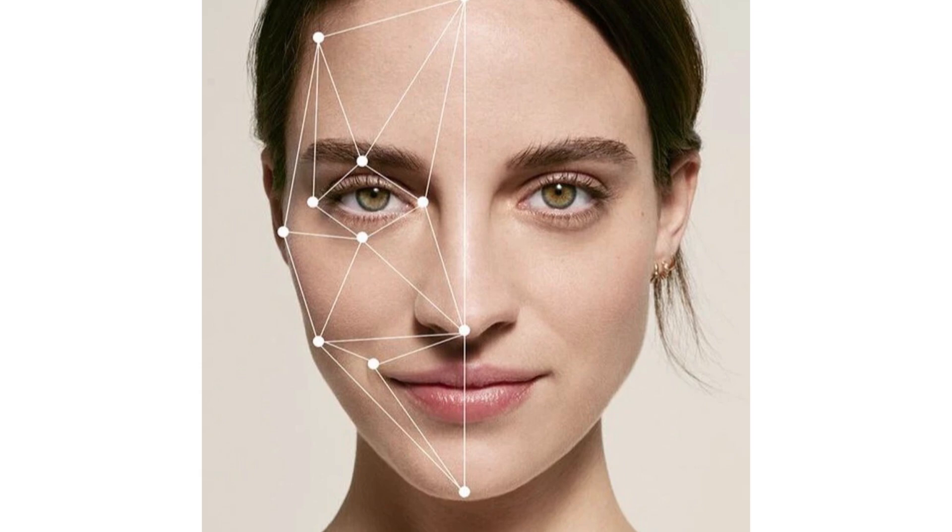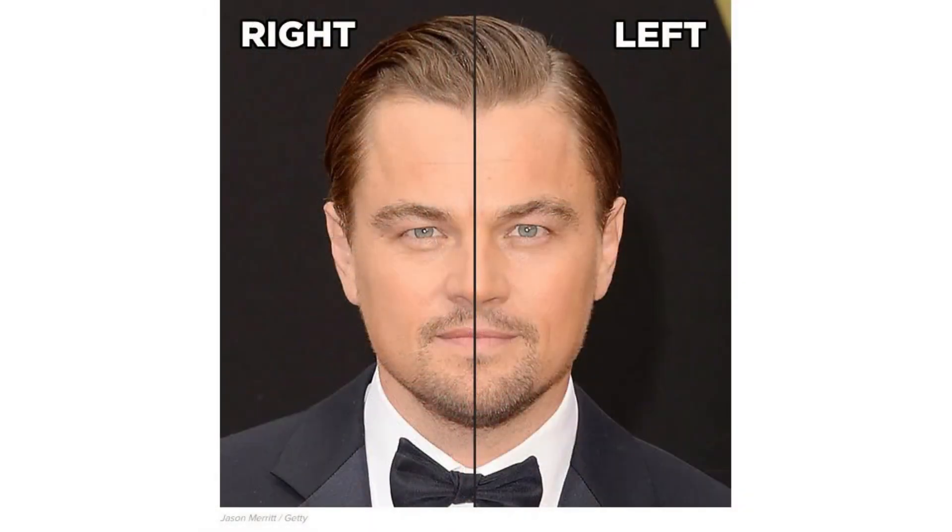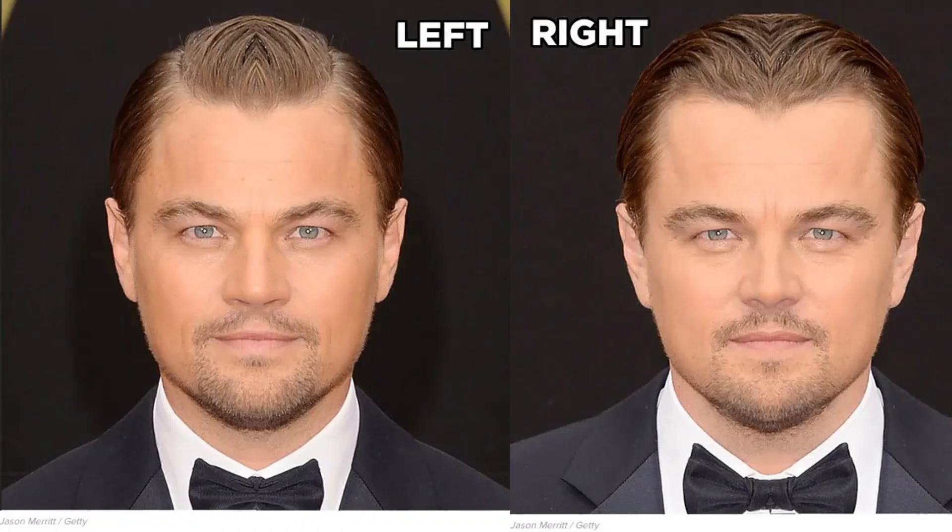Have you ever seen a perfectly symmetrical face and it still looks off? Everyone talks about symmetry — a symmetrical face is beautiful, and yes, symmetry is important. It's one of the biggest predictors of attractiveness. It's a sign of strong genetics and an indicator your body developed without stress, malnutrition, or trauma. But symmetry is only the beginning. The brain doesn't just scan for symmetry; it looks for harmony, proportion, balance. A face can be symmetrical but still unattractive if the chin is too weak, the midface is flat, or the features are poorly spaced. Beauty is a system, not a single feature.